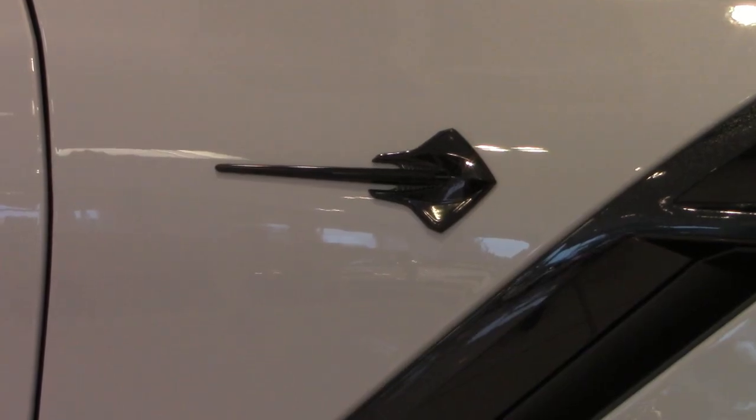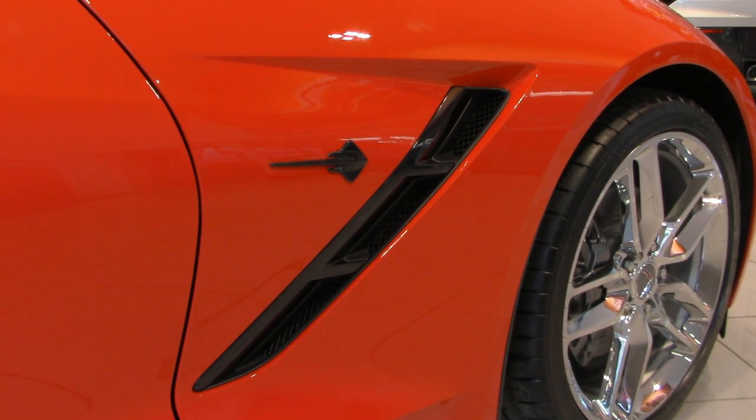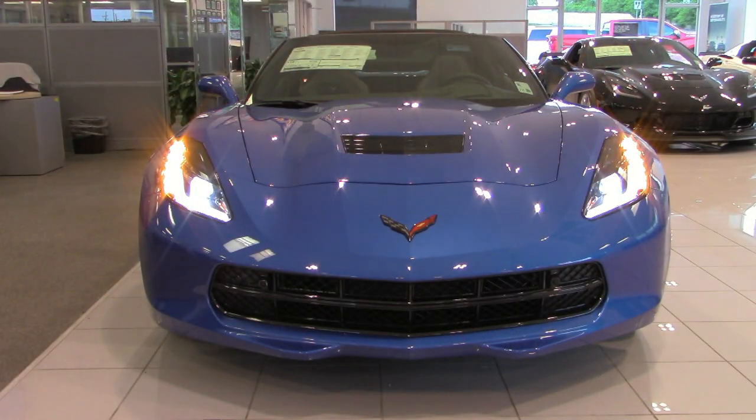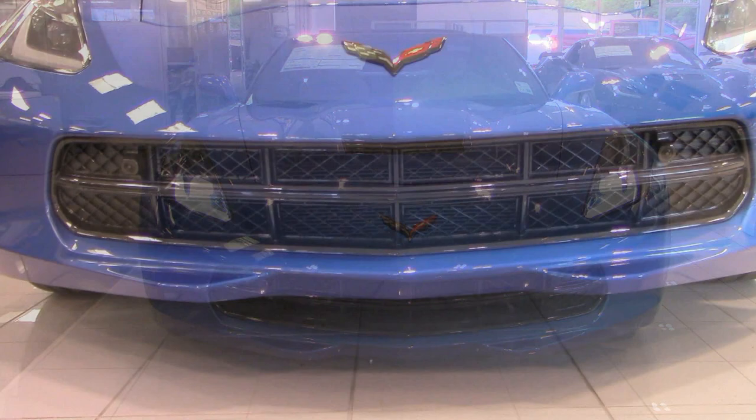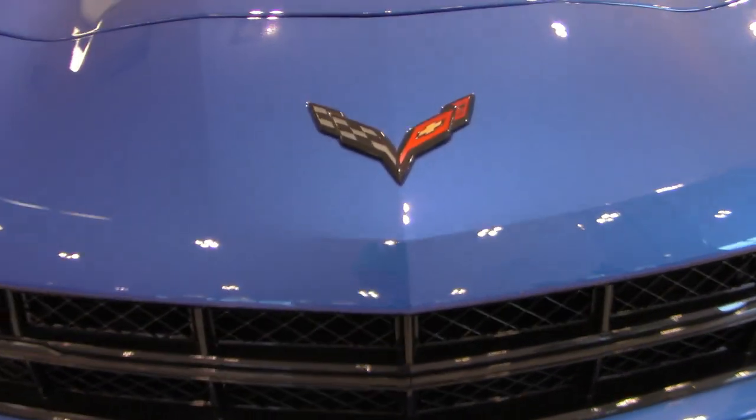That vent releases air from underneath the car so that when you're driving at the high speeds it's meant to be driven, the air trapped underneath — which at those speeds tries to lift the car off the ground — has a place to escape. On the front end you have sleek headlights with really nice LED accents on the side, and the front grille is functional, providing air to the engine to help cool it.